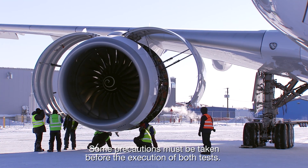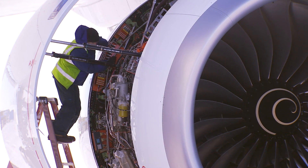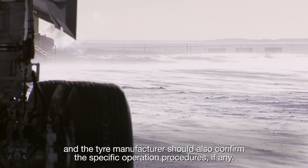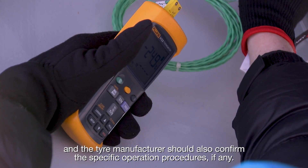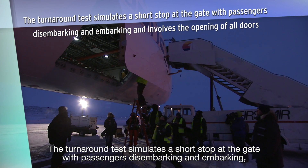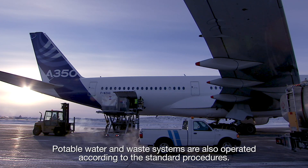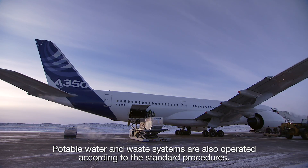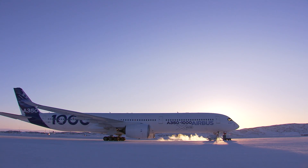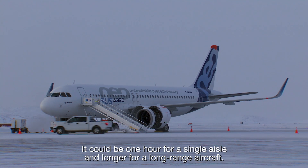Some precautions must be taken before the execution of both tests. For example, the type of engine oil must be agreed with the engine manufacturer. The temperature limitation for the operation of the various computers should be confirmed. The tyre manufacturer should also confirm the specific operation procedures, if any. The turnaround test simulates a short stop at the gate with passengers disembarking and embarking, and involves the opening of all doors, including the cargo doors. Potable water and waste systems are also operated according to the standard procedures. The air conditioning system remains operative, with power provided by the APU or via a ground system. The duration of the turnaround depends on the aircraft type. It could be one hour for a single aisle and longer for a long-range aircraft.